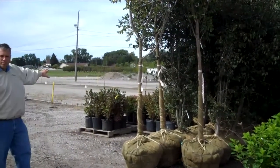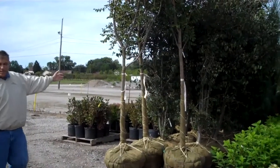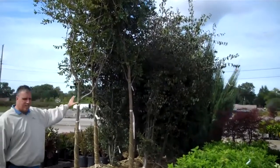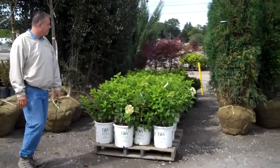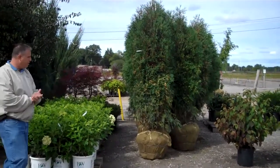You can see we've got some different viburnums for landscape jobs and spireas. We've even got some people calling in for B&B products, like some of the Cotoneaster and Crataegus. Some 5-gallon limelights. Techny Arborvitae looking really nice — these are going out for a landscape job right here.